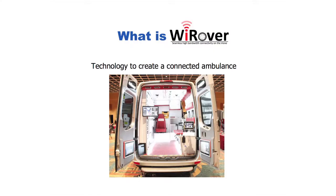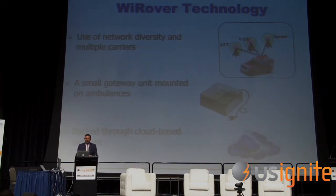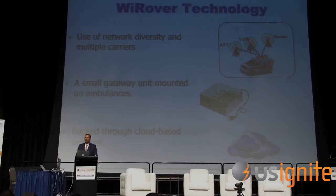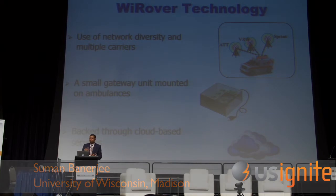So what is WireOver? WireOver is technology to create a highly connected ambulance. We have equipped ambulances with our technology that provides high bandwidth connections between the ambulance, hospital, and 911 dispatch centers. We put a small gateway in the ambulance, and that gateway connects to all available wireless networks — AT&T, Verizon, Sprint, all these different carriers. By connecting to all of them simultaneously, we can establish a very high bandwidth path between the ambulance and any other location.